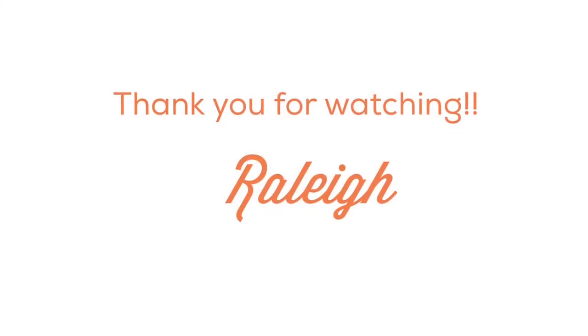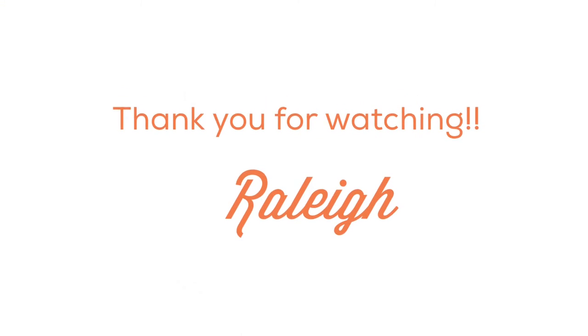Well, I hope you enjoyed this video. If you did, leave a comment and let me know your favorite. See you soon!